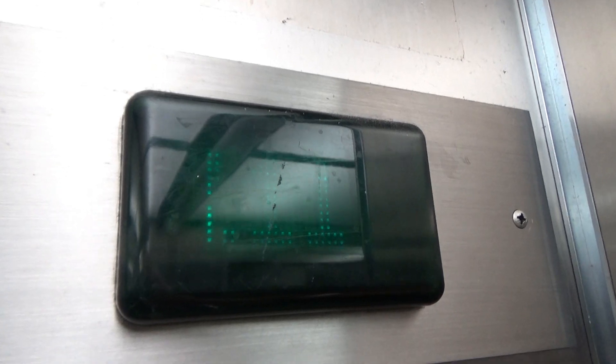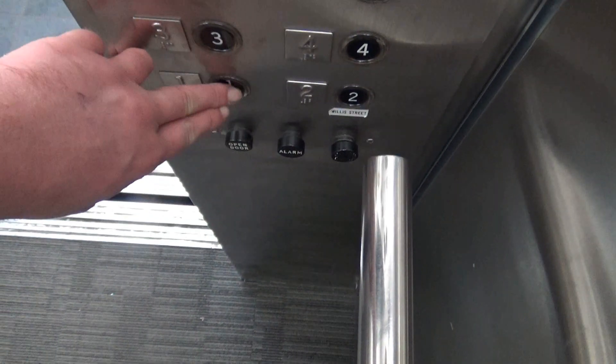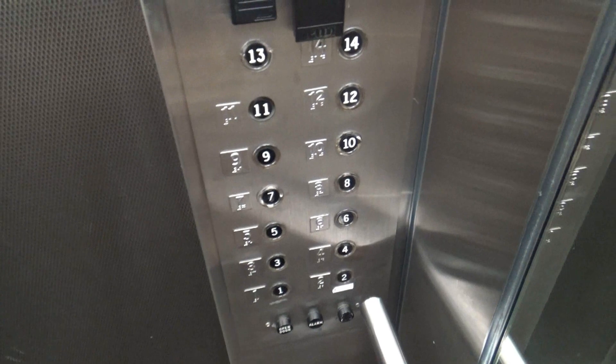Nine. Ten. Where the fuck am I? These boxes are not lining up. I'm going down. I don't actually - this floor indicator is impossible to see. I think that was 14, I'm not sure. I'm guessing that these buttons are just not lighting up at the moment. Three. I'd say that indicator's buggered.